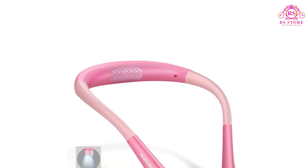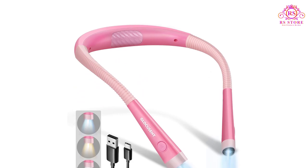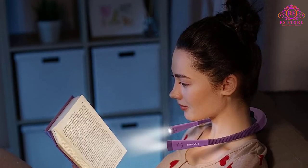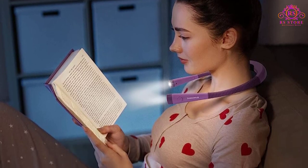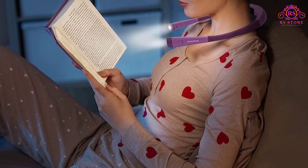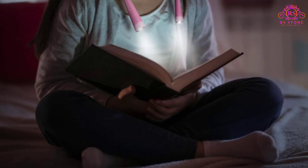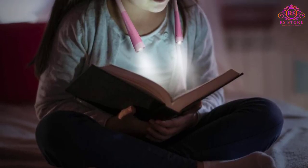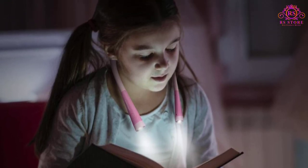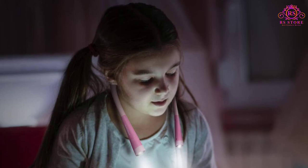One of the key highlights of this device is its eye-caring, ergonomic design. The LED lights are engineered to emit a gentle, flicker-free glow that simulates natural daylight, reducing the strain on your eyes and preventing eye fatigue. The ergonomic design fits comfortably around your neck, and the flexible arms can be easily adjusted to achieve the perfect lighting angle, so you can focus on your reading without any discomfort.